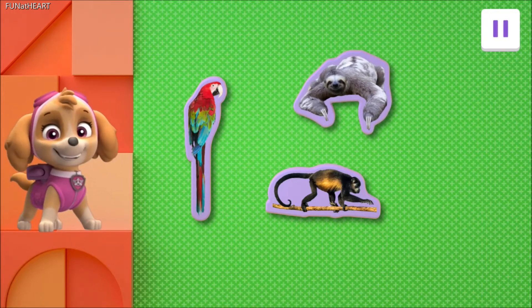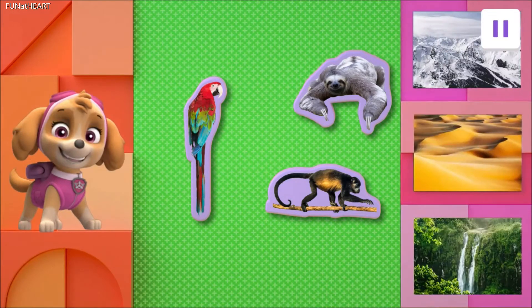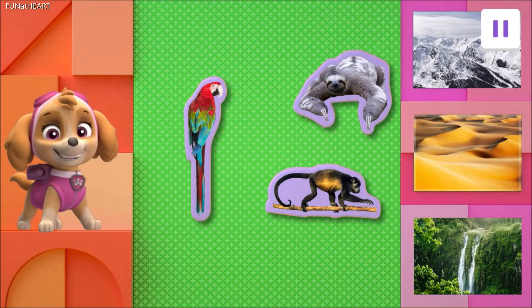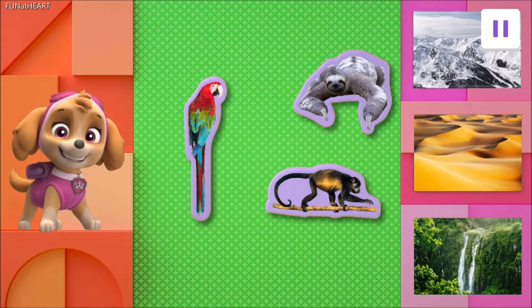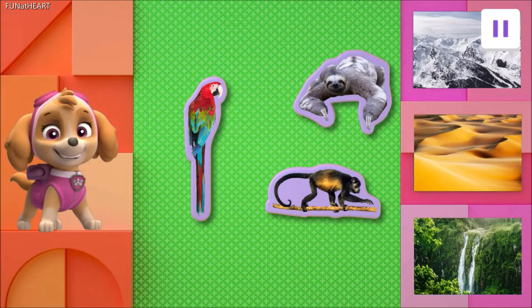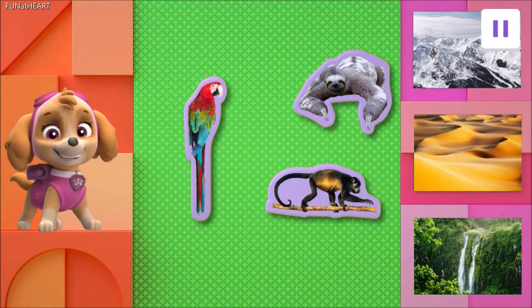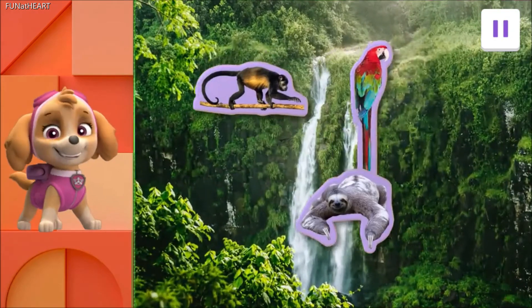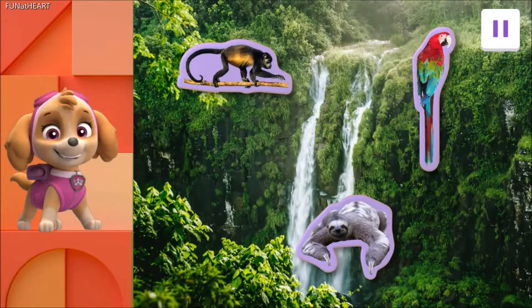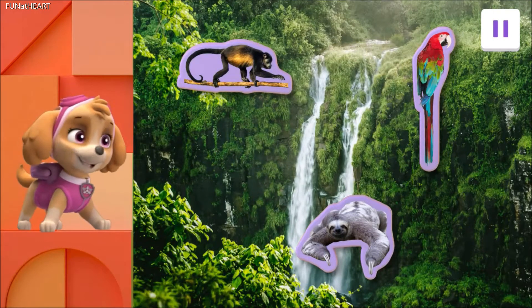What an unbelievable group of animals! But where in the world do they live? The sandy desert in Egypt, the mountainous Alps in Austria, or the rainforest in Brazil? Tap on the habitat where these three fascinating creatures live. That's right! The wet rainforest in Brazil is where these extraordinary animals live. It's so beautiful!